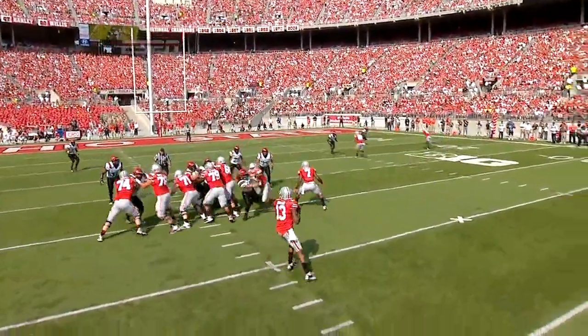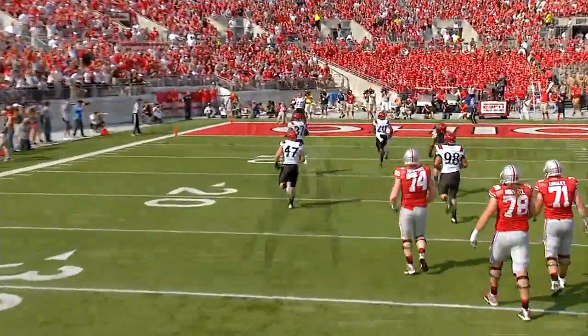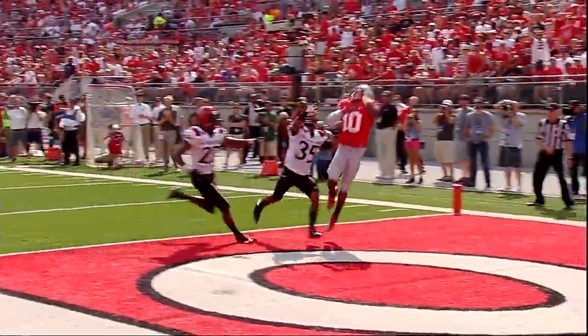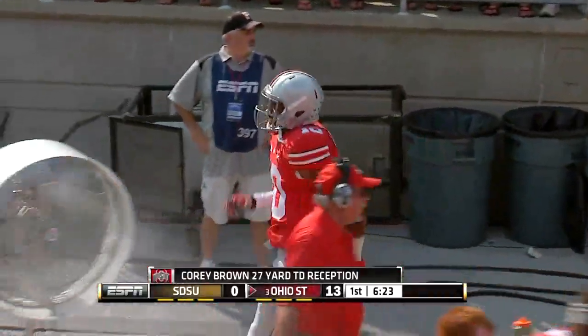Being able to throw under pressure, having to trust the throw — if you're long, you're never wrong. Part of the game plan was to get number 10, Corey Philly Brown, involved. What a great pass by Kenny Guy, throws the ball where only his guy can get it.